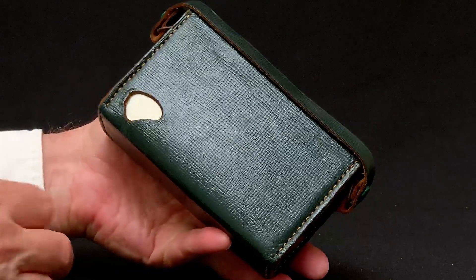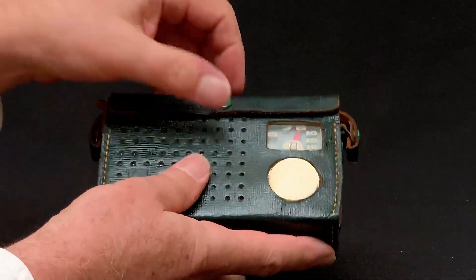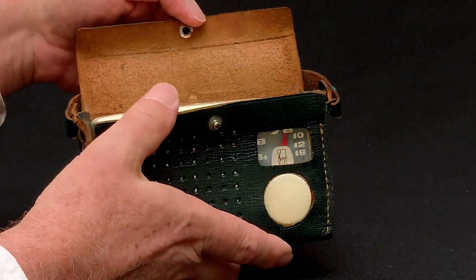Here's the case this TR-5 came in. Although, as you notice, the cutout on the back indicates that it was designed with the TR-55 in mind and may have been the case used for either model.